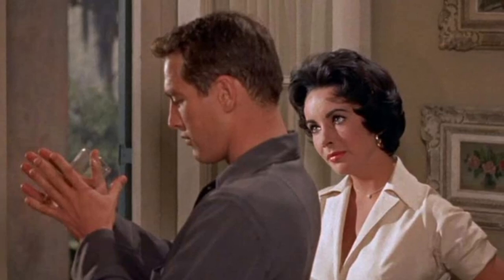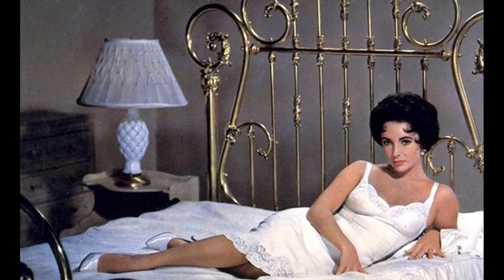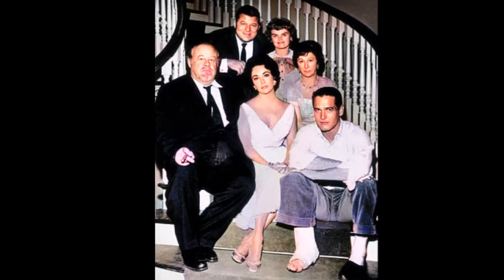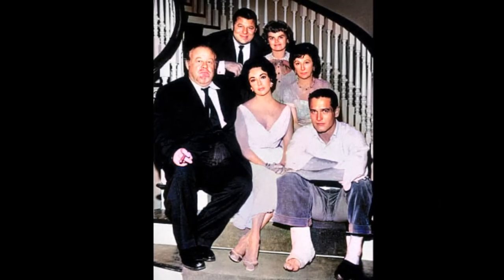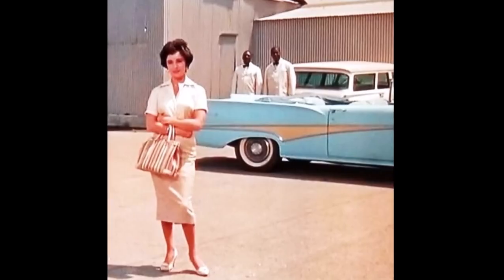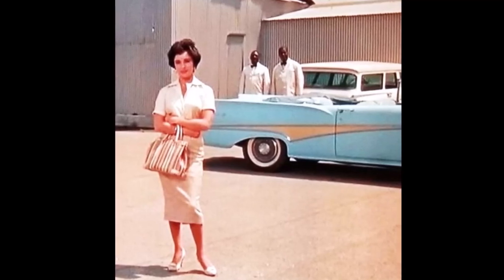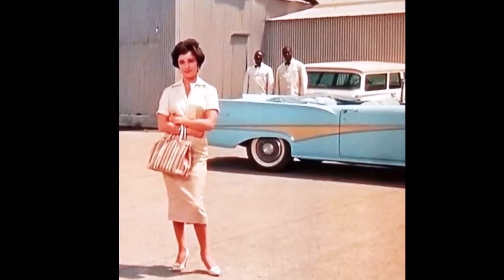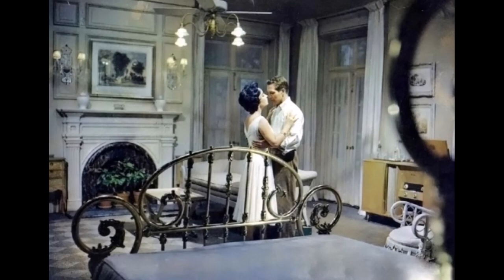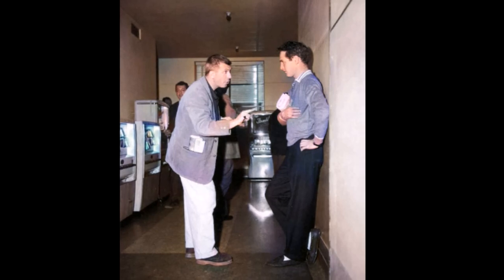Ben Gazzara, who originated the role of Brick on Broadway, turned down the role for this movie version. And did you know that Marlon Brando was regretful that he wasn't part of this movie, as he believed he could play the role better? Brick Pullet, played by Paul Newman, at one point takes up Maggie's — Elizabeth Taylor's — nightgown and buries his face in it to demonstrate his heterosexuality, although this movie implies strongly that his friend Skipper is Newman's true love.